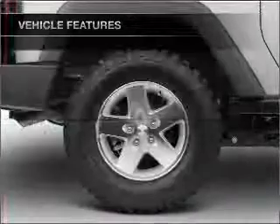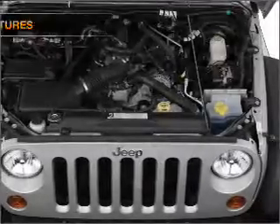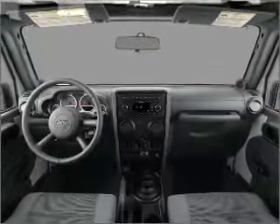Power steering, an AM-FM stereo with a CD player, an adjustable tilt steering wheel. And for your peace of mind, the following safety equipment is included: front ventilated disc brakes, passenger airbag, stability control.